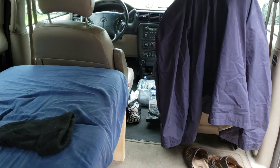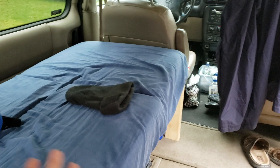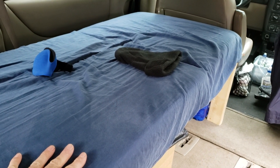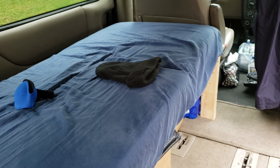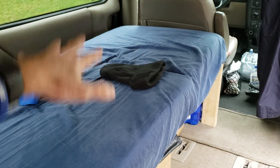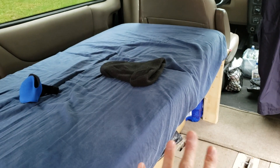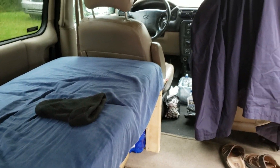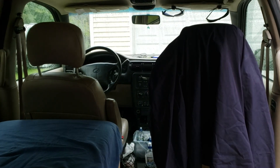The flexibility of being able to throw the extra two seats in makes this very universal for us. When we go to move people or haul things, the ability to stack boxes on top of the bed and underneath it makes it a practical storage space for daily use.